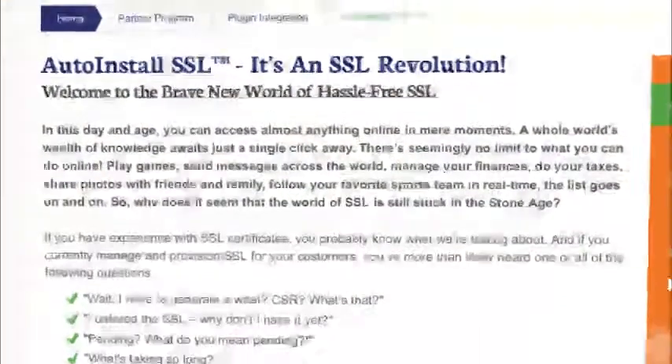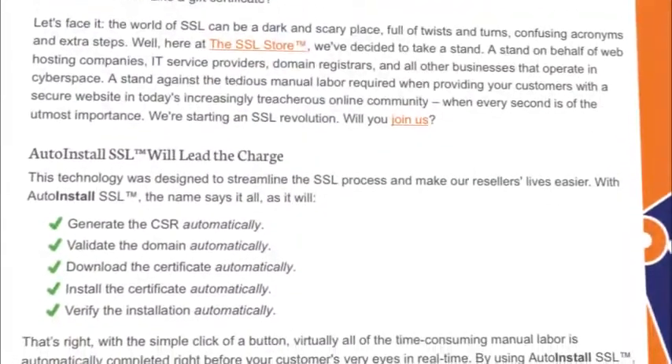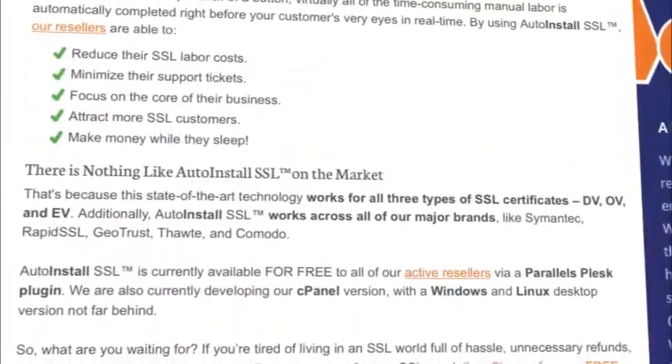What makes Auto Install SSL so revolutionary is that it's going to work with Plesk, cPanel, Windows desktop, and Linux, and it's going to be compatible with Symantec brand certificates, GeoTrust brand certificates, and Thawte brand certificates.